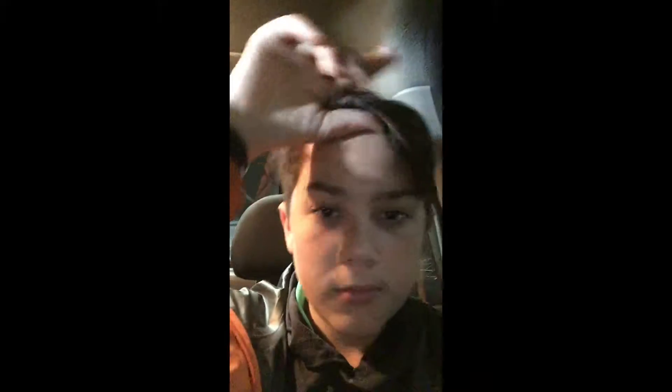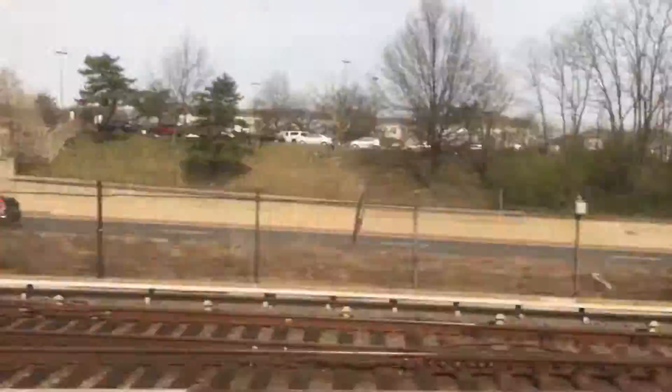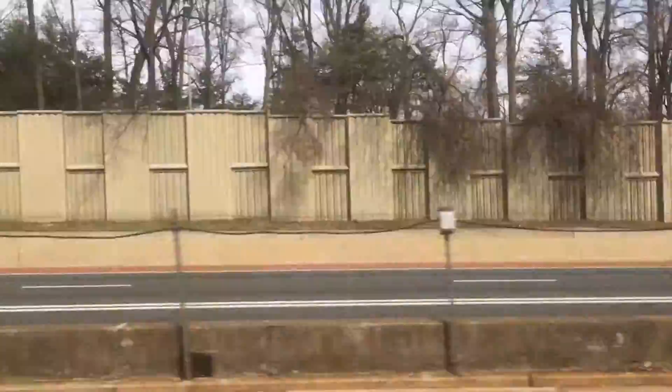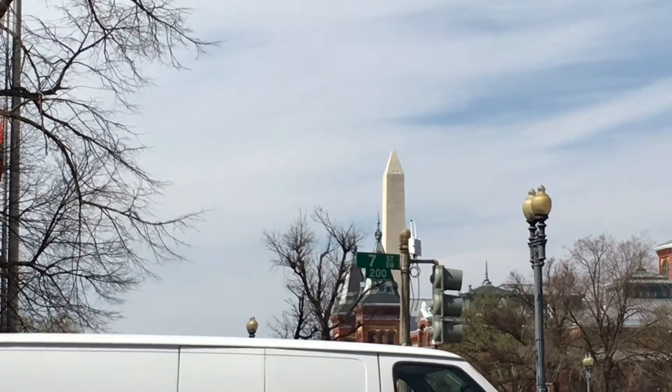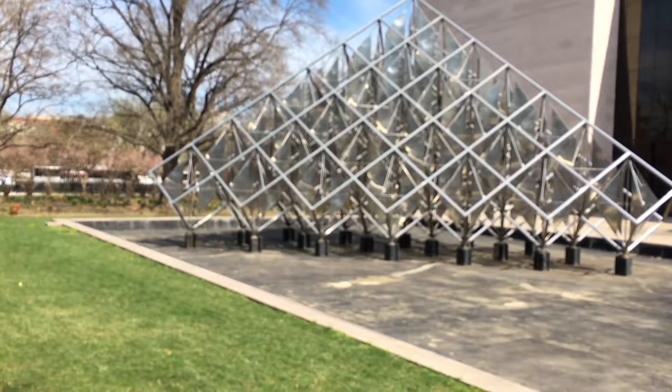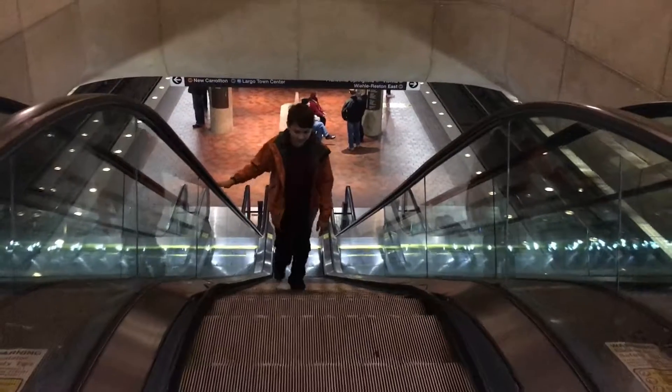Right now we're getting on a metro which is going to take us to another museum, and that's going to be really cool so let's get on it. We just got off the train over there and we're making our way to the museum, which is pretty cool of course. It's really nice walking there because it gives you a good look at the place — it looks like a very cool place. I'm very excited.